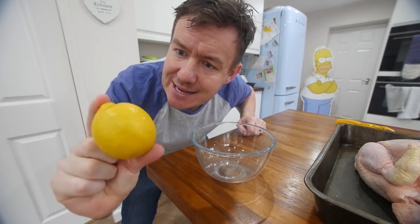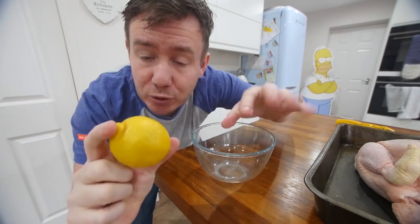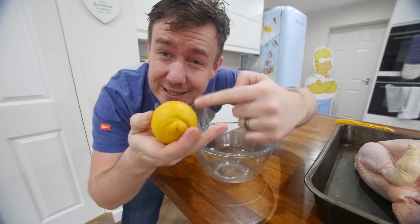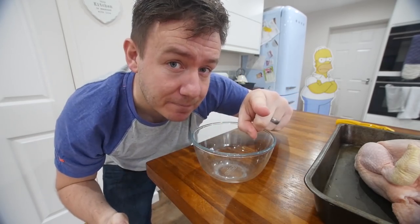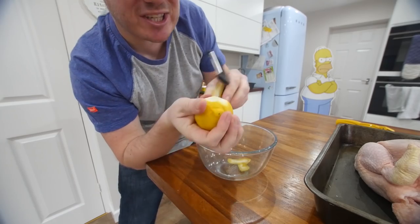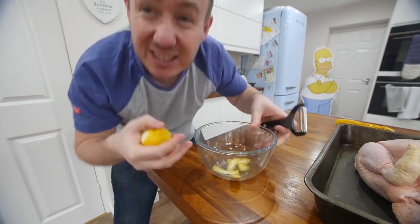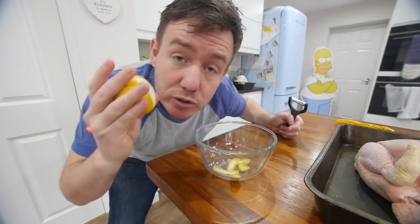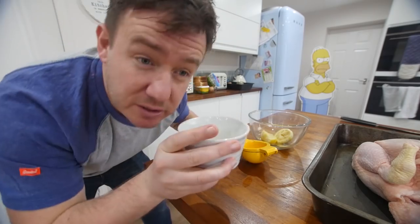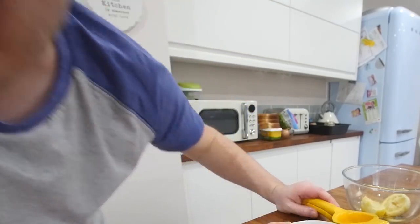This is a lemon - lemon goes really well with chicken. I did a Chinese style lemon chicken on the channel which is phenomenal. But we don't want to overpower it; if you get too much citrus in there you'll never get rid of it. So we can take the skin off the lemon with a peeler - just take the citrus outer layer, maybe just half the lemon. That's going to give it a nice lemony zing as it cooks through without too much juice. This is how I get rid of the juice - don't have it straight, put it in a cake or a lemon drizzle.